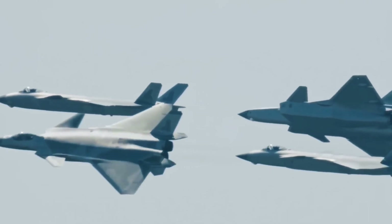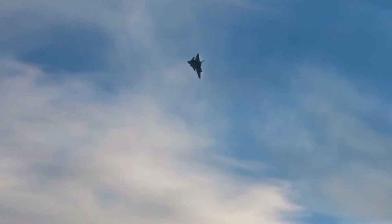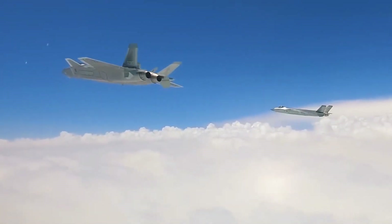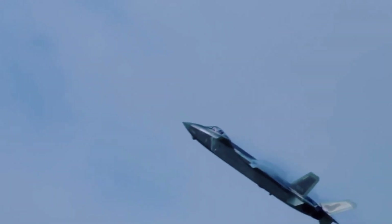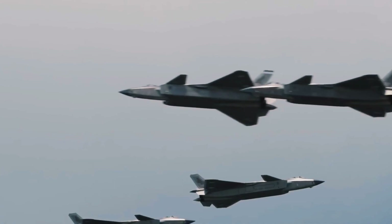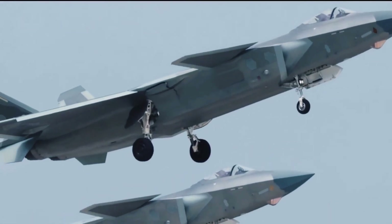Capable of carrying long-range missiles, the J-20 provides China with strategic reach in contested regions such as the South China Sea, giving it an advanced fighter capable of contending with other global air forces.